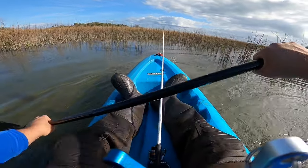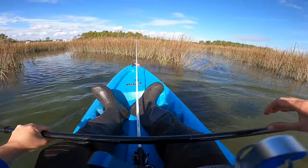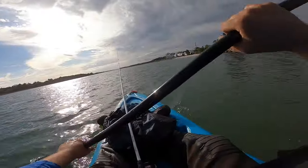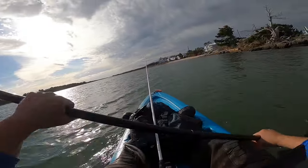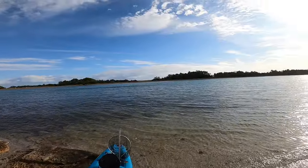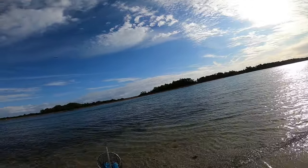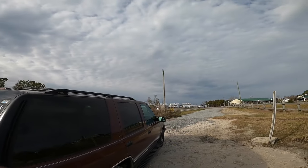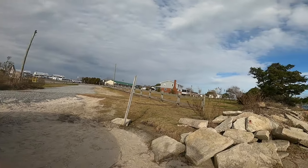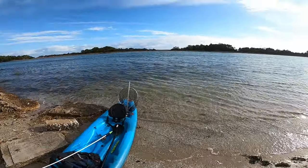Now here comes the fun part — fighting against the current. We're pedaling back and it's actually quite hard because we're going against the tide. I went pretty far back, probably about three-quarters of the way to the actual inlet. You can actually hear the waves roaring, but I saw a storm starting to form so I started heading back. I don't want to be on a kayak when the weather gets really bad, especially in a place you're not familiar with.